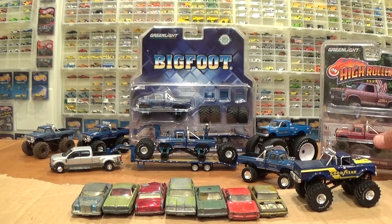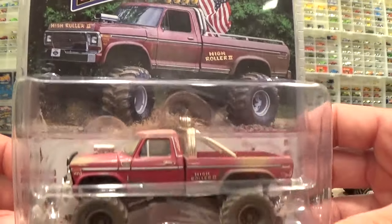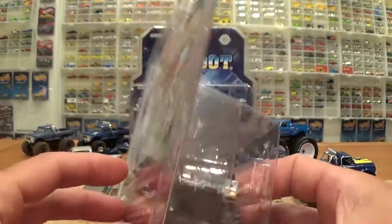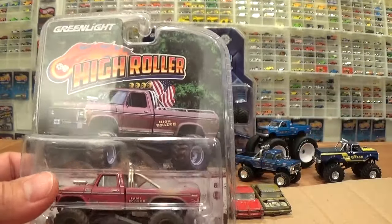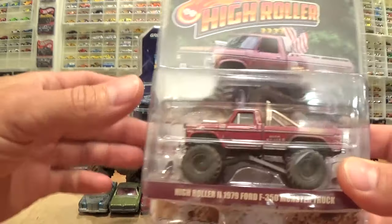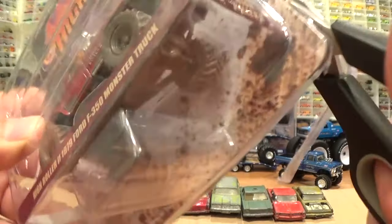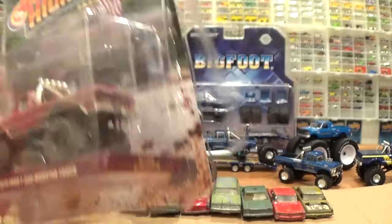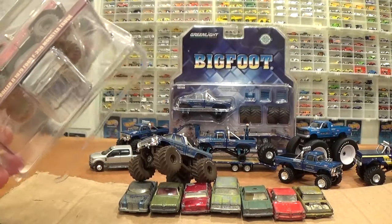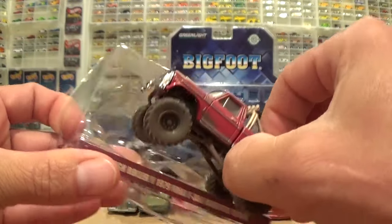All right, next truck out — this is the High Roller. I was debating whether to open this or not, I love the packaging so much, and this was an expensive truck — I think it must be a low production truck. But I really want to get this thing out of the package; it's going to look awesome next to the Bigfoot dusty version truck. Opening this thing up on camera — I always keep the card backs, I like to keep the history of the truck in my little file folder. There's the truck out and about — '79.